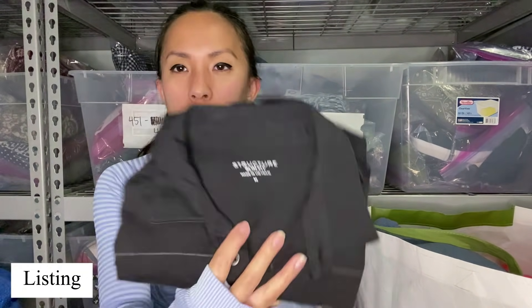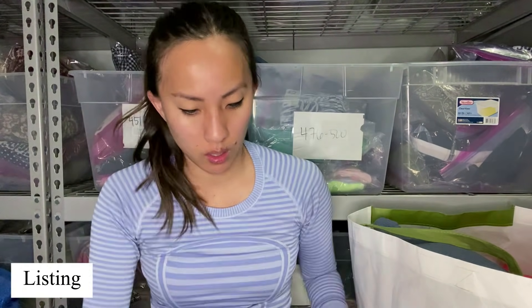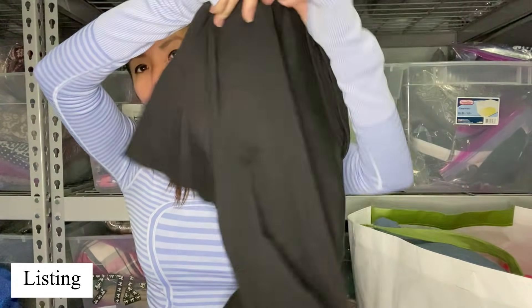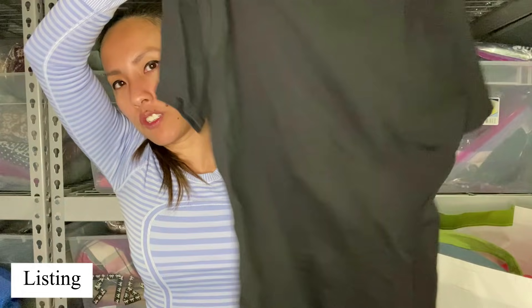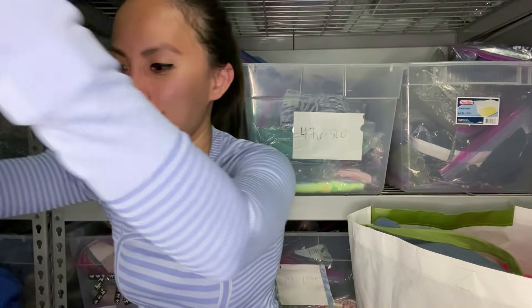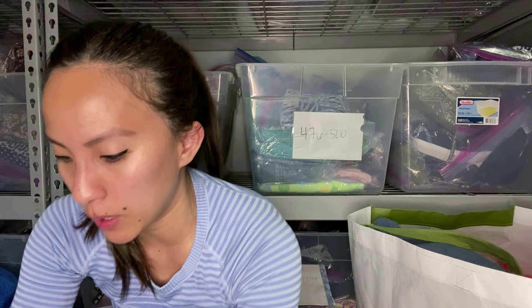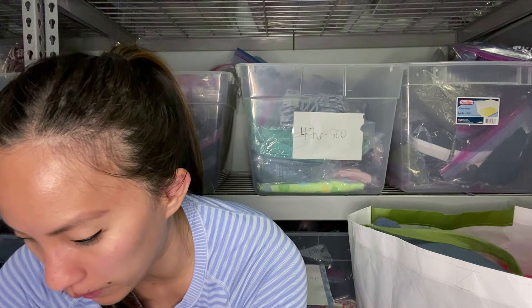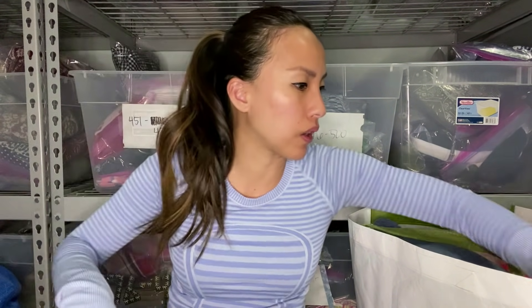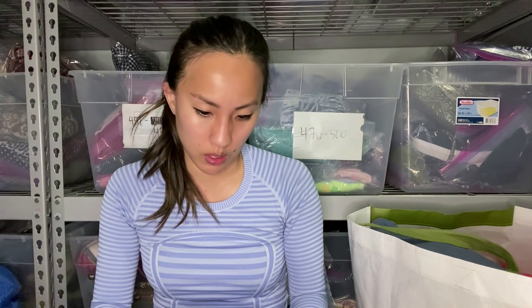This is Structure Slim Fit — it's like a black striped polo shirt. So lots of polos. Hopefully they're really looking for these right now. I do feel like a lot of people are going back to work, and depending on the job, they need to have nicer stuff like that. So hopefully there are people looking for that kind of stuff and there's a need.